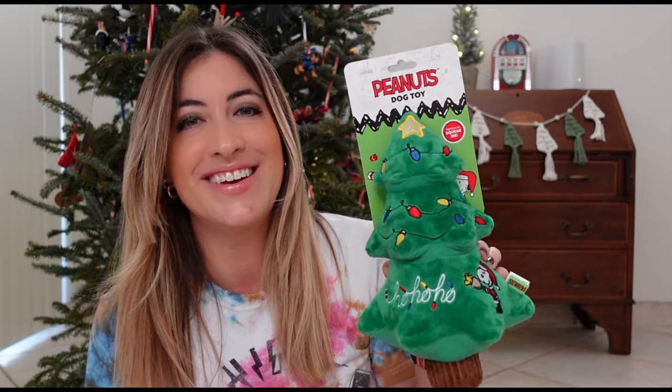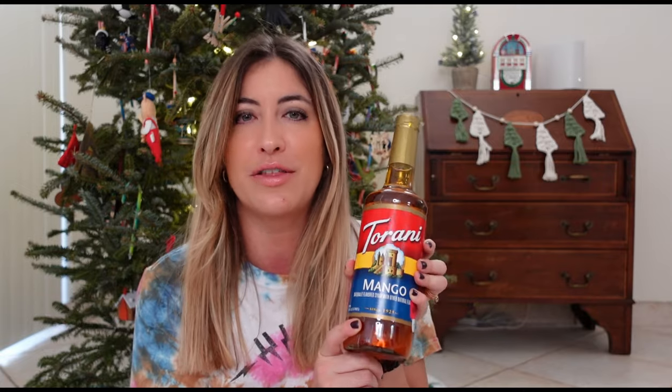I got this Peanuts dog toy for my nieces and nephews' dog — they have a golden retriever. I got this for $6.99 and I think she's going to love this. I also got this Torani syrup. In France, instead of giving juice to children, a lot of times we use syrup and add water on top — grenadine, raspberry syrup, mango syrup, any kind of syrup. I found mango, which I think is used in cocktails here, but I'm planning on making little drinks for the kids for New Year's Eve. They're going to enjoy this because they haven't had syrup since we left France.